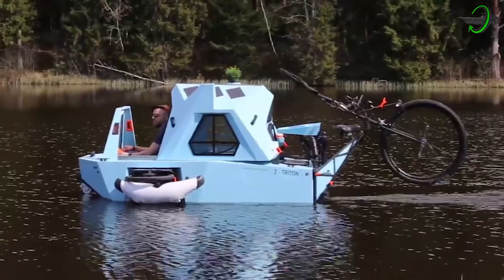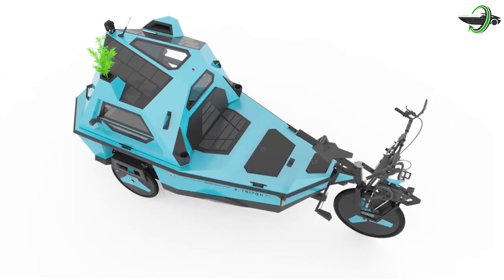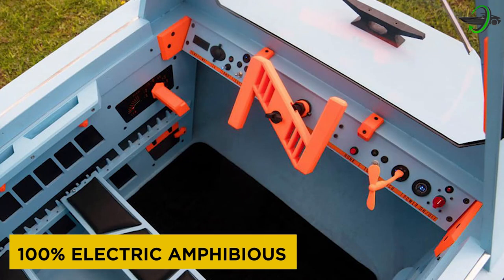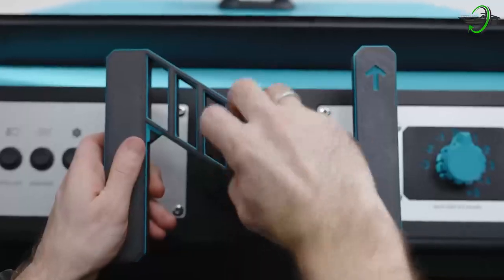Once you've seen the Z Triton 2.0, you might question whether it's a boat, a tricycle, or some kind of micro shelter — and the answer to that is yes to all three. The vehicle is a combination of a boat, a tricycle, and a camper, and it allows you to move both on land and on water. Z Triton is here for you: a 100% electric amphibious camper trike, a 3-in-1 super vehicle with a mission to shift the way people travel and engage with nature.